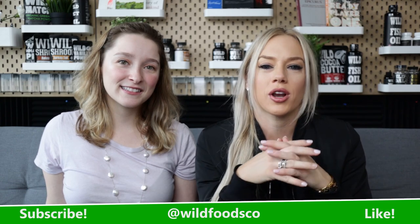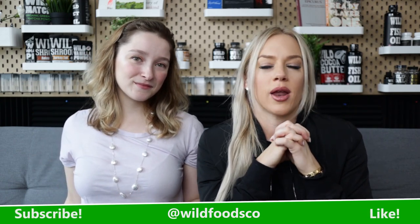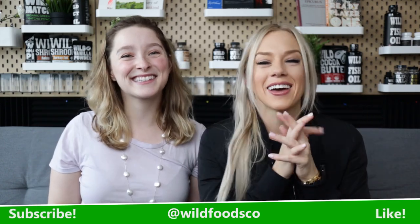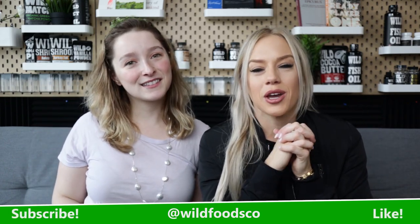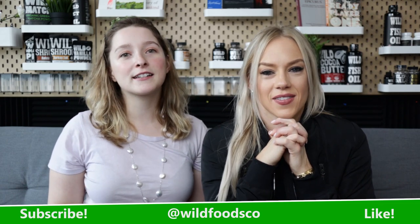Alright guys, we hope you liked that recipe video today using our sweet nibs and other various Wild products. We love this smoothie obviously, and we wanted to give a little shout out — we mentioned recently that we're going to shout out our newest subscribers on YouTube. So hi to Melinda! As always, we really appreciate you stopping by. Make sure to share, subscribe, go wild on the like button, and stay tuned — we'll see you guys next time. Bye!